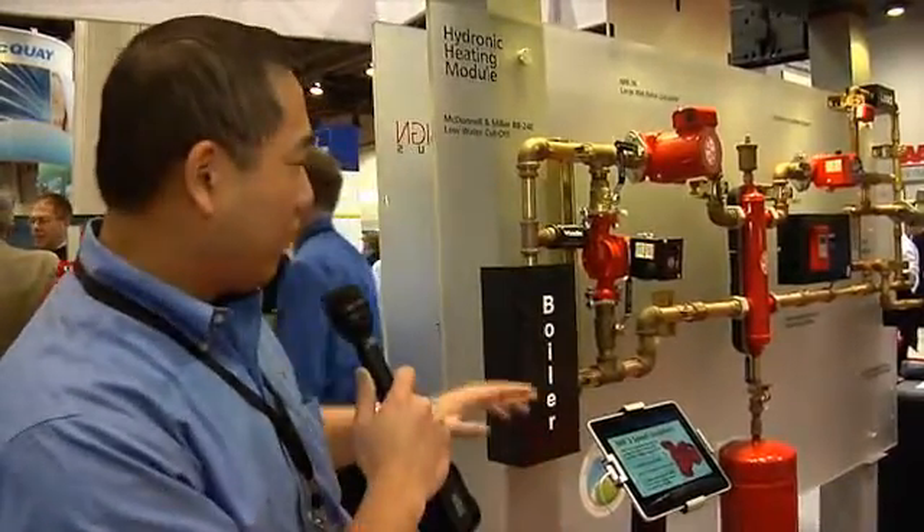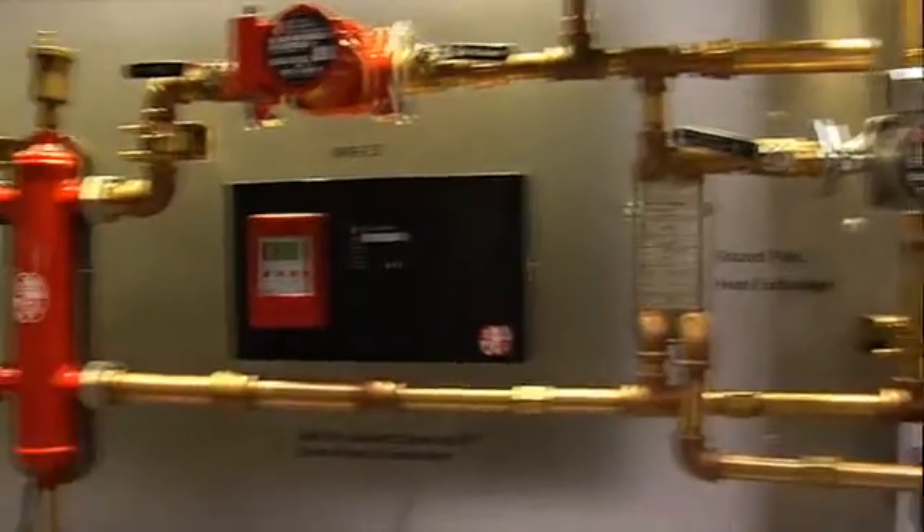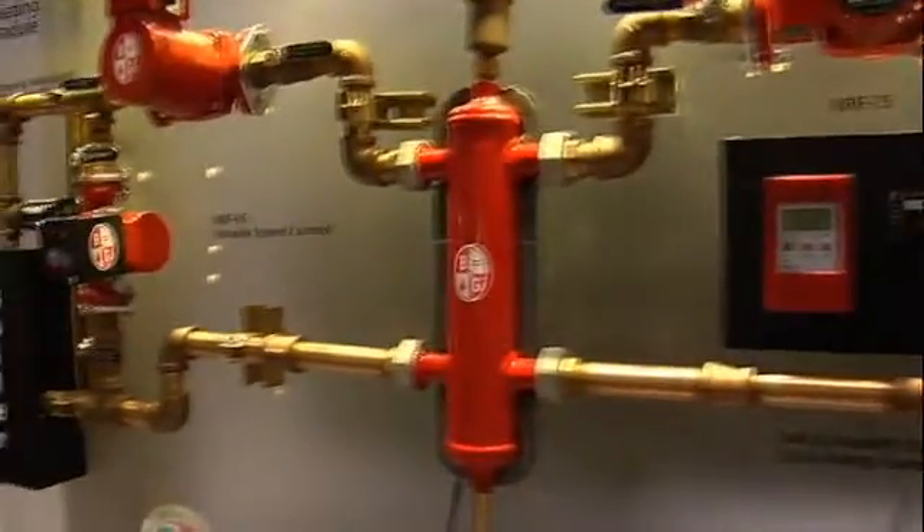We're in front of the ASHRAE display for the hydronic wall, and the theme for this year's ASHRAE is systening your building. What we've got here is a really good example of what we do on the residential side. We basically supply all the components for the system itself, and we're going to walk through it very simply. We have a boiler here, and all the other components within the hydronic system we do supply.